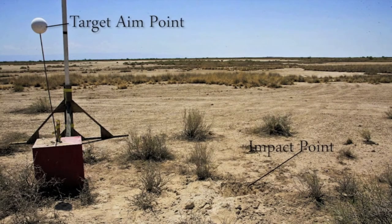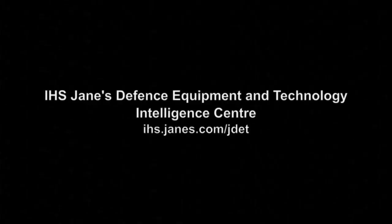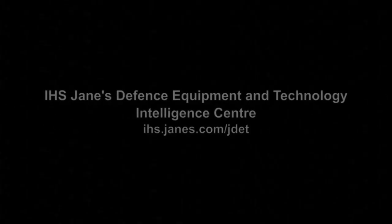BAE Systems' successful test of its 5-inch projectile comes five years after the U.S. Navy canceled the Extended Range Guided Munition Program, or ERGM. That effort, led by Raytheon, attempted to develop a projectile that could fly in excess of 50 nautical miles to support naval surface fire support. BAE Systems' development